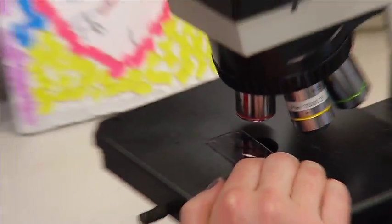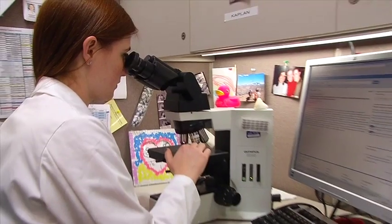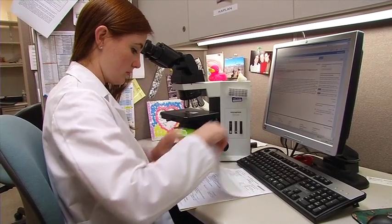Later in the day, we preview our slides, and the advantage to previewing is that you get the time to read about your cases, treat them as your own, commit to a diagnosis, write it down on paper, and prepare for sign-out the next morning.